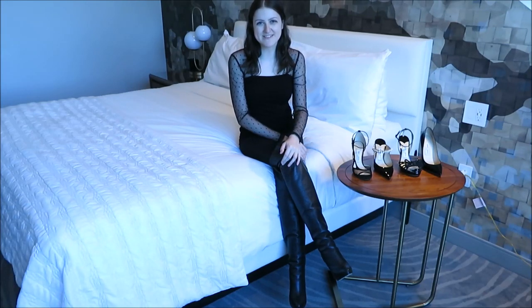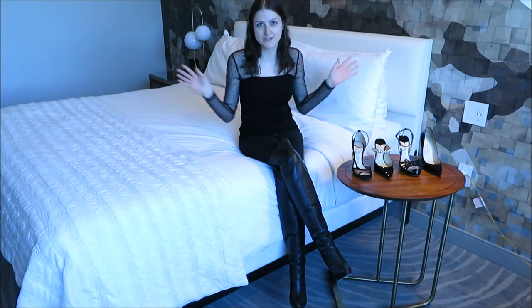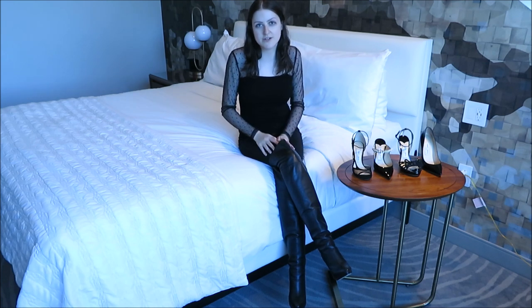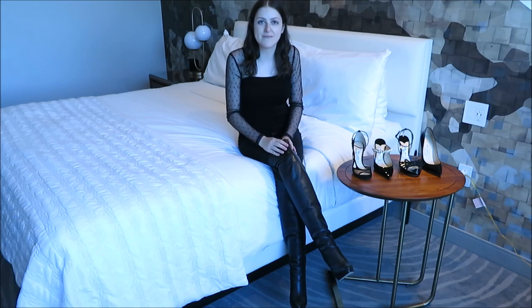Hey guys, it's Hot Swipe from Heels and I have decided to give you a designer shoe collection video because I just felt like it and I figured you guys would enjoy it. So I'm going to start out with Jimmy Choo because I already have them on, so might as well start out with that.